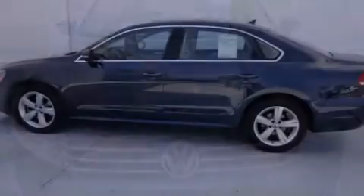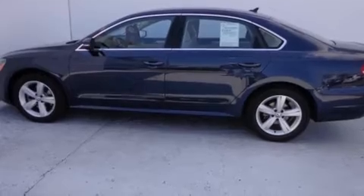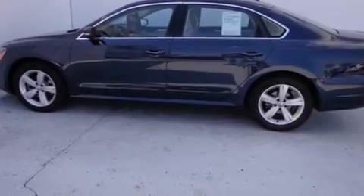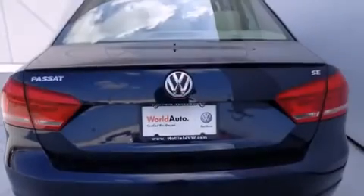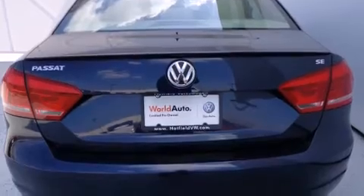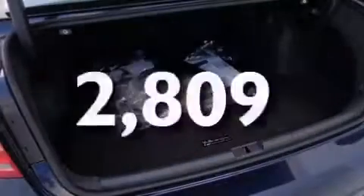Features include heated seats, a low-tire pressure indicator, alloy wheels, satellite radio ready, a leather-wrapped steering wheel, a passenger side vanity mirror, side impact airbags, and air conditioning. This vehicle has fewer than 3,000 miles on the odometer.